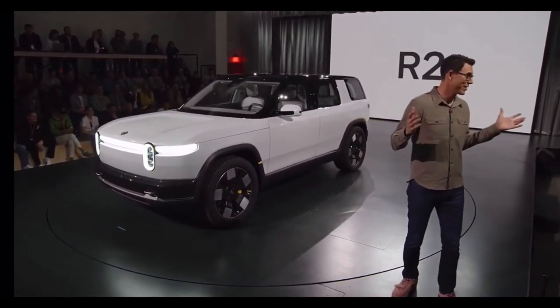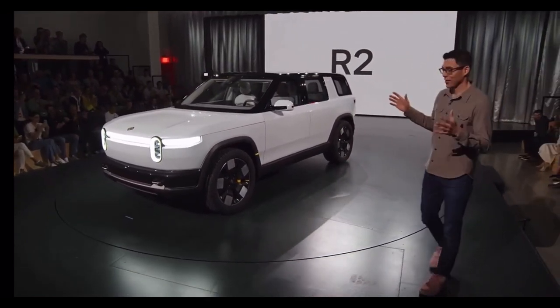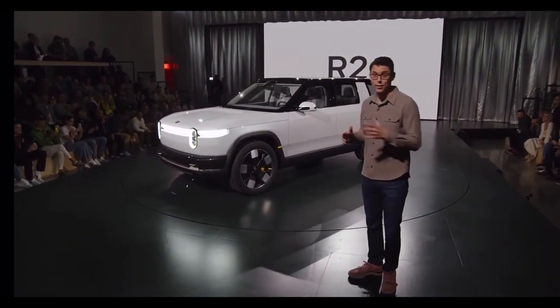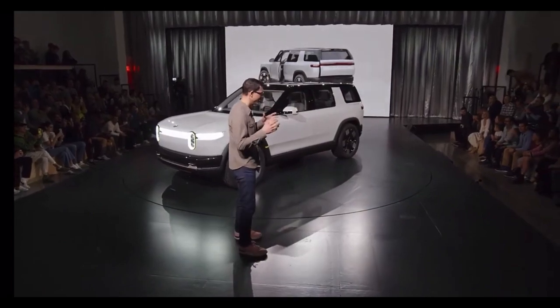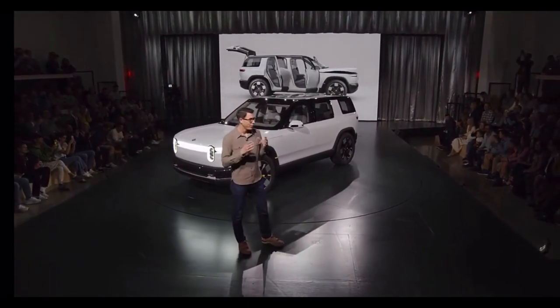It is so awesome to show this. I've been waiting for this for a while and there's a lot to talk about here. The vehicle combines capability, performance, utility, storage — functional in a way that we think really fits right into a huge customer need and a huge need within the market.